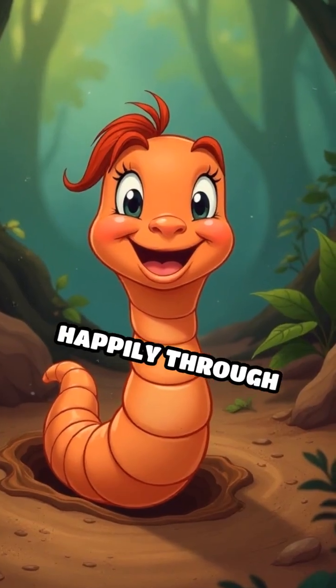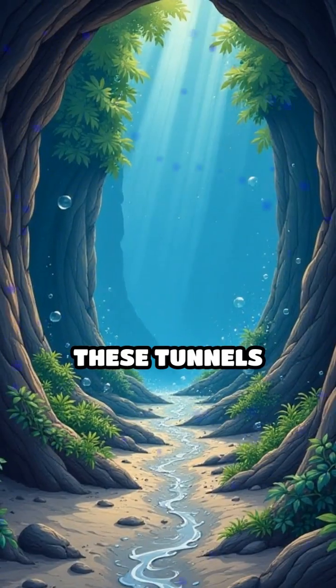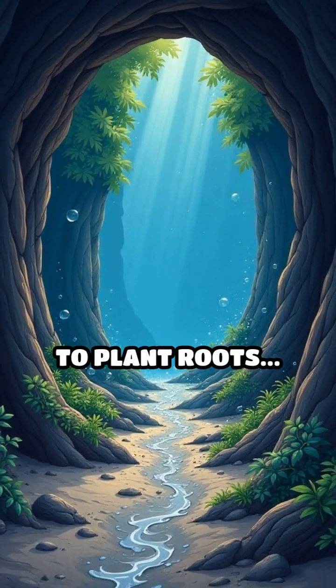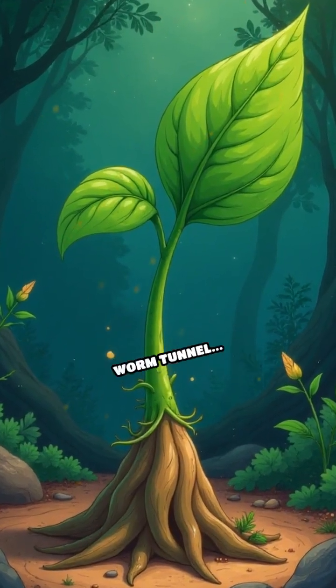The worm wiggles happily through the soil, leaving twisty tunnels behind. These tunnels help air and water travel deep down to plant roots. Close up of a plant root stretching happily into a worm tunnel.